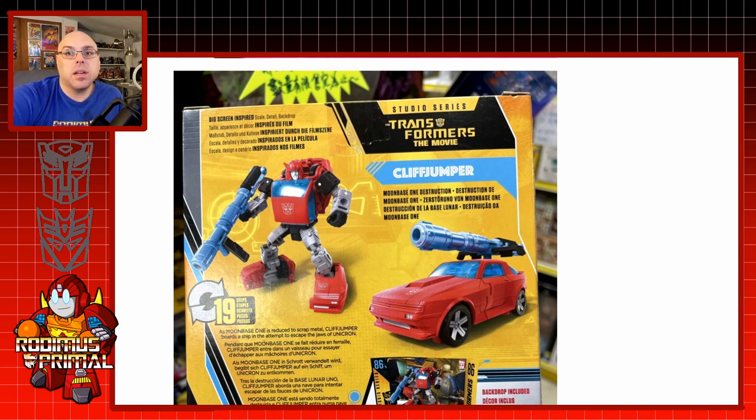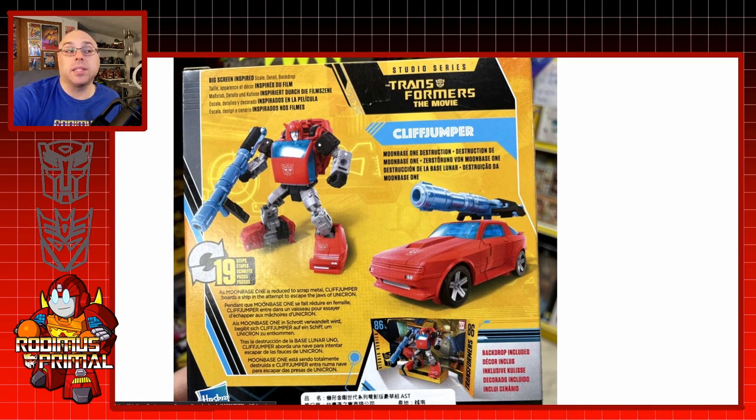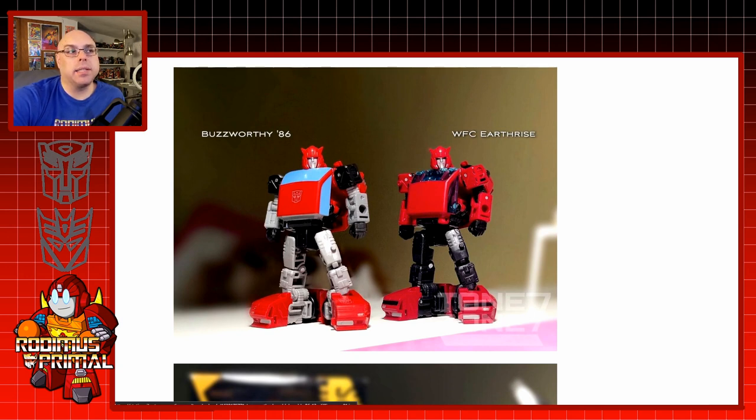Earthrise Cliffjumper has now been redecoed slightly to be a little bit more cartoon accurate. Looking at the packaging, he's still got the clear plastic — but they actually made the back of the windows blue, and he's got cartoon accurate black shoulders and gray legs and forearms. I did the same to my Cliffjumper — I actually painted him, gave him an Autobot symbol, got Toy Hacks labels so he'd look a little bit better with blue labels, which I think make the figure look a lot better. He has the Moonbase 1 backdrop, the same as Jazz had.